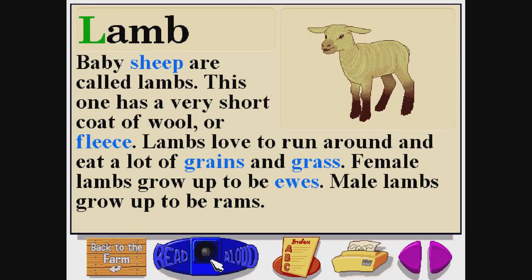A lamb. L-A-M-B. Baby sheep are called lambs. This one has a very short coat of wool or fleece. Lambs love to run around and eat a lot of grains and grass. Female lambs grow up to be ewes. Male lambs grow up to be rams.